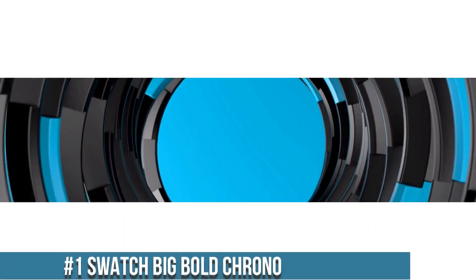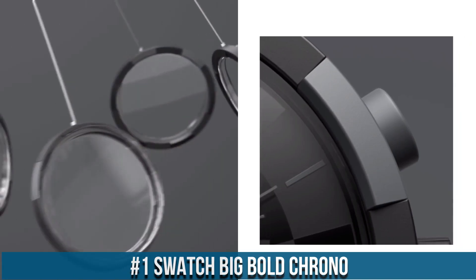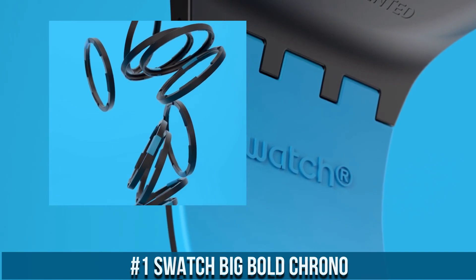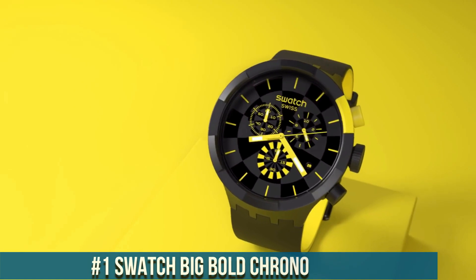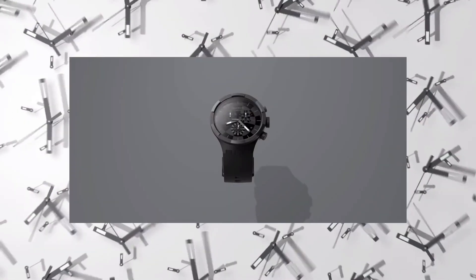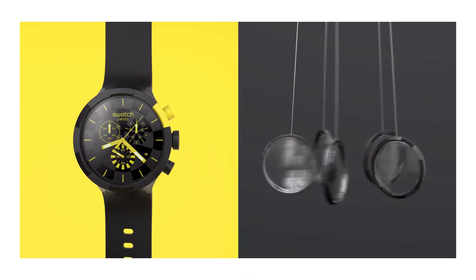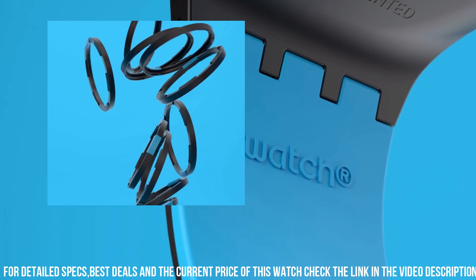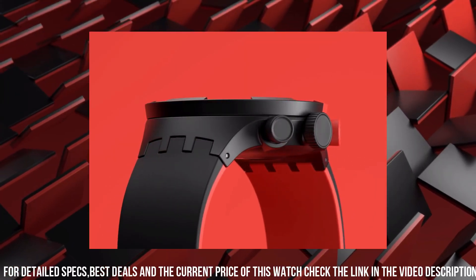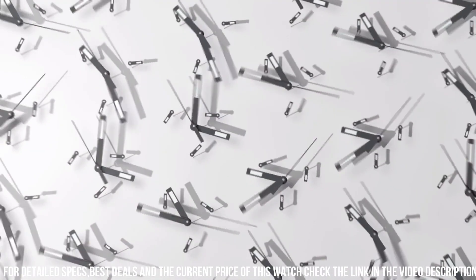Number 1: Swatch Big Bold Chrono. A dynamic and stylish wristwatch designed for the modern urban individual. With a bold 47mm case diameter and distinctive chronograph features, it combines functionality and fashion seamlessly. The chronograph function offers precise time measurement, including elapsed seconds, minutes, and hours. The watch boasts a high-quality quartz movement for accurate timekeeping, and its robust construction includes durable materials, ensuring longevity and resilience.